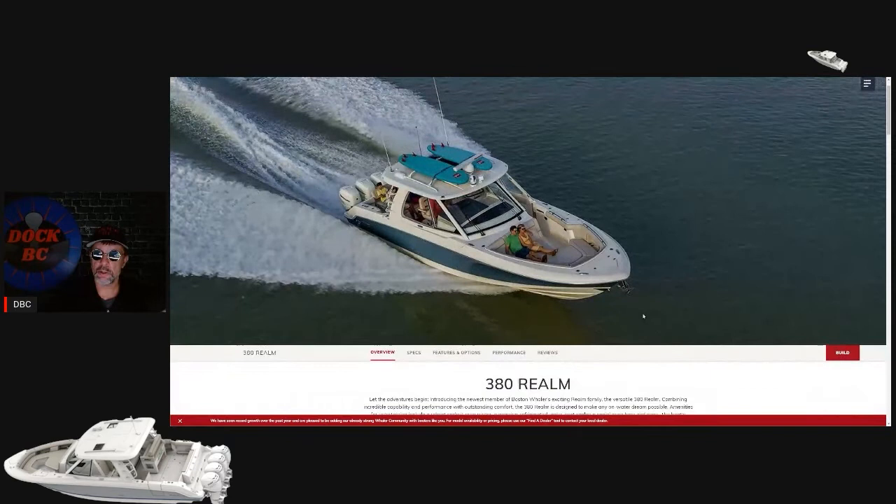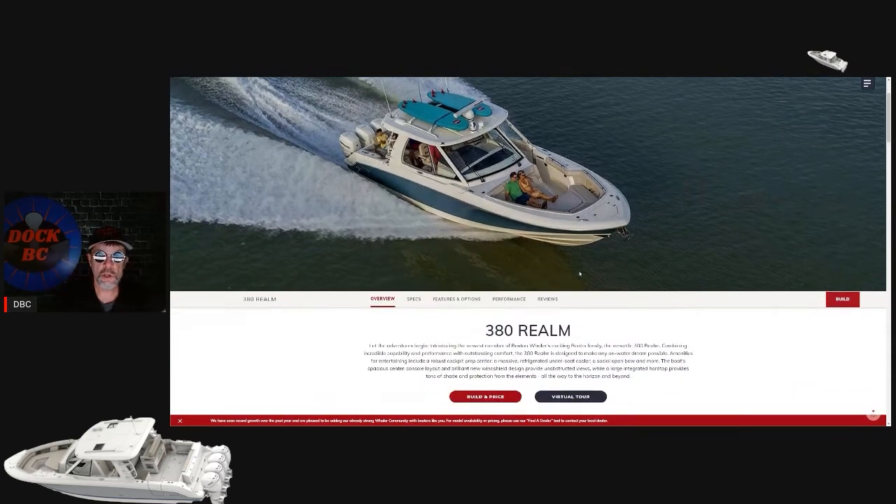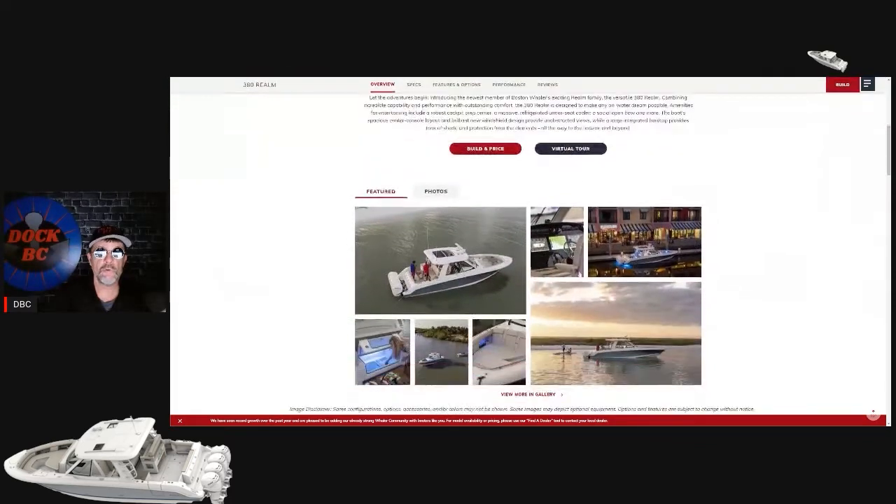Take a look at that nice looking boat - I wouldn't mind having that sitting on my driveway. I wonder if they'd throw in those surfboards. This one's really nice outfitted. You've got your radar bar here, you've got your night vision, you've got your spotlight. It's one nice looking boat. Let's go down and check out a few pictures of this one.